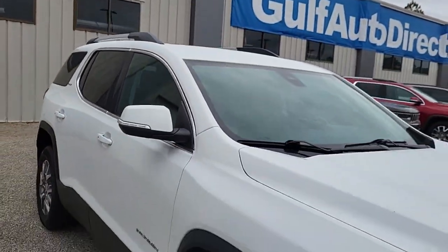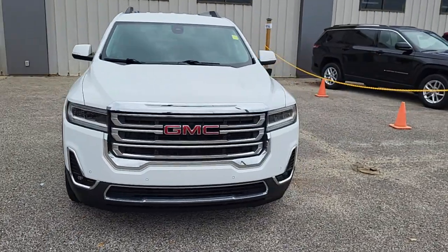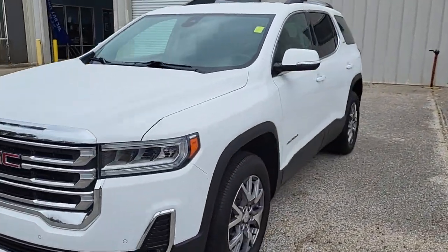Hey, this is James at Gulf Auto Direct in Waveland, Mississippi. Just wanted to step out here to send you a quick video of our 2021 GMC Acadia.